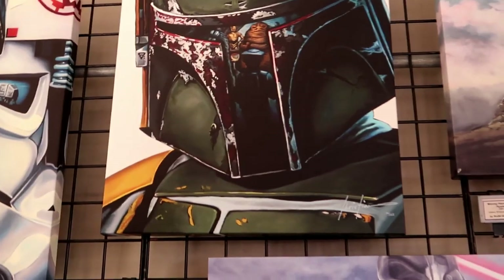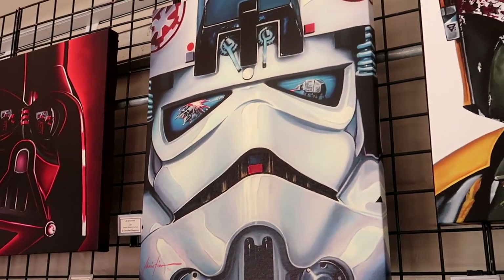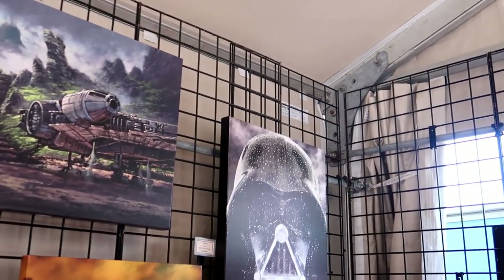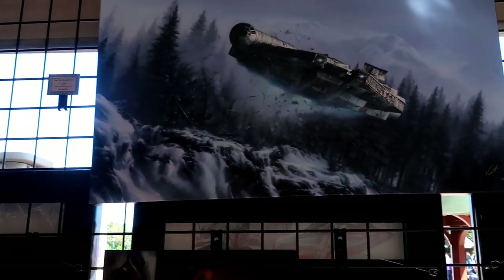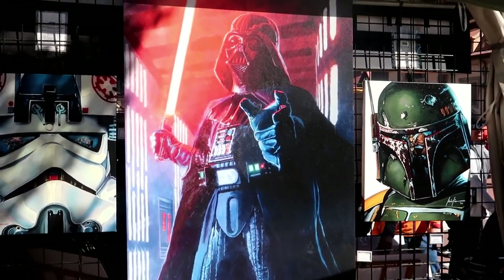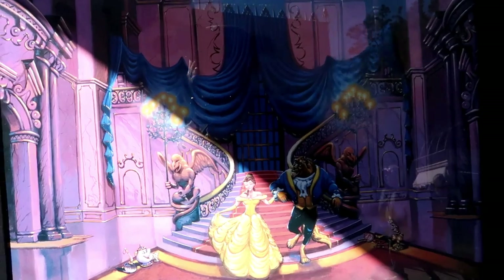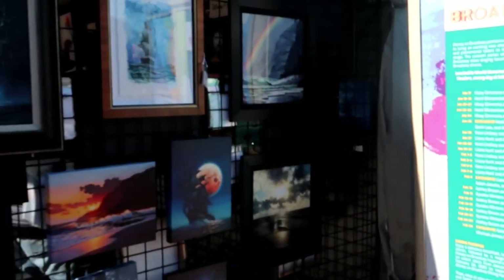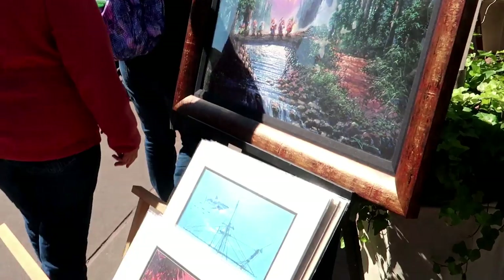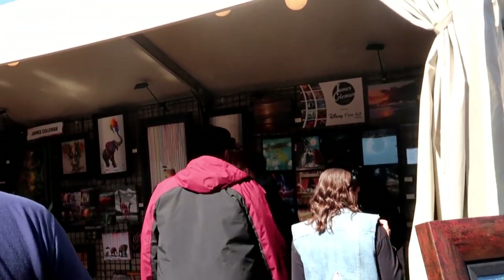Look at the reflection in his visor — you can see R2-D2, C-3PO, and Leia. Same with that one. Not the same in the reflection, but — Rogue One. Simply put, awesome. It's hard to see some of these with the sun. This is a James Coleman Studios piece.